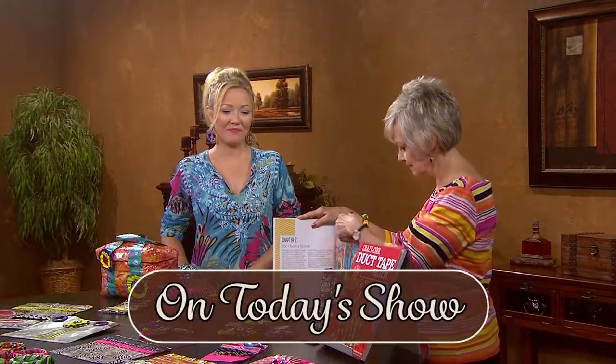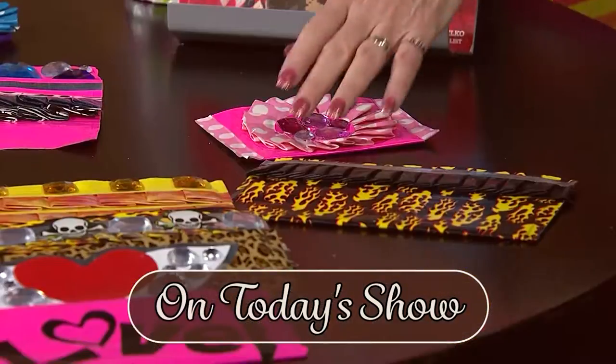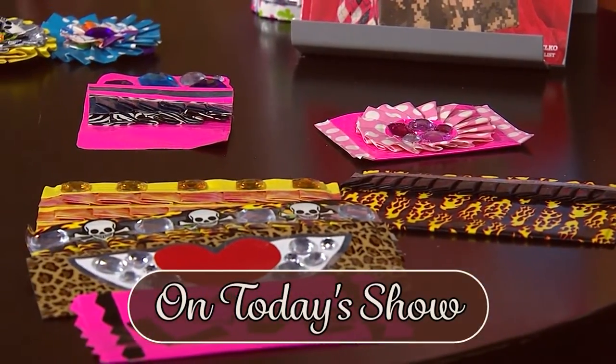Welcome to Creative Living today. We're going to learn how to make some crazy cool projects using duct tape, and we'll talk about hummingbirds. One of my guests today is Marissa Puelco — she's a designer and crafter who has written a craft book on projects made from duct tape. Marissa will show ideas for making everything from jewelry, fashions, hair accessories, handbags, and much more. Marissa's company is Modern Surrealist and she lives in San Miguel de Allende, Mexico.